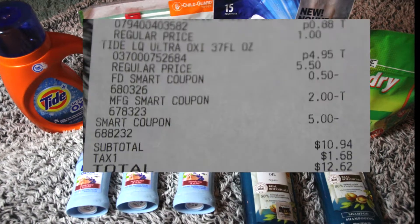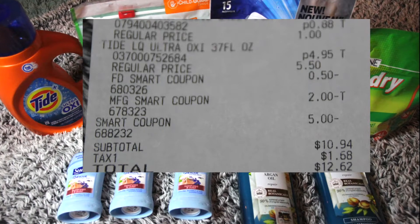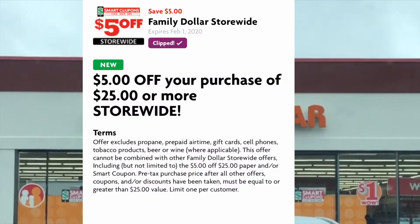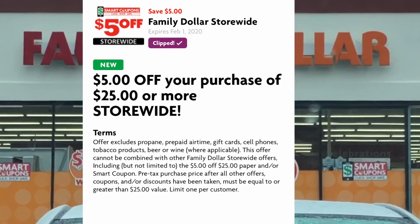Curious to know how I got all this stuff for $12.62 including tax? Stay tuned. Today at Family Dollar we will be using this $5 off of $25 smart coupon and combining it with other smart coupons in order to make our total extremely low.